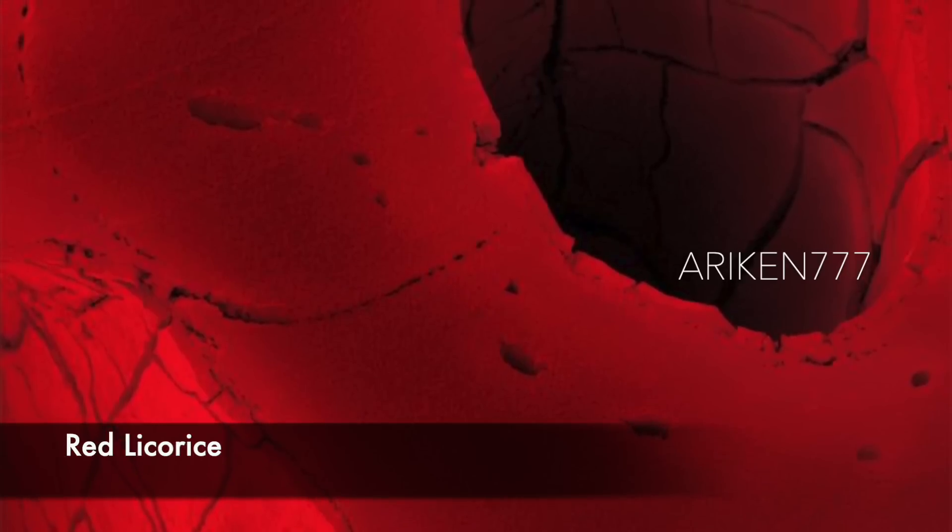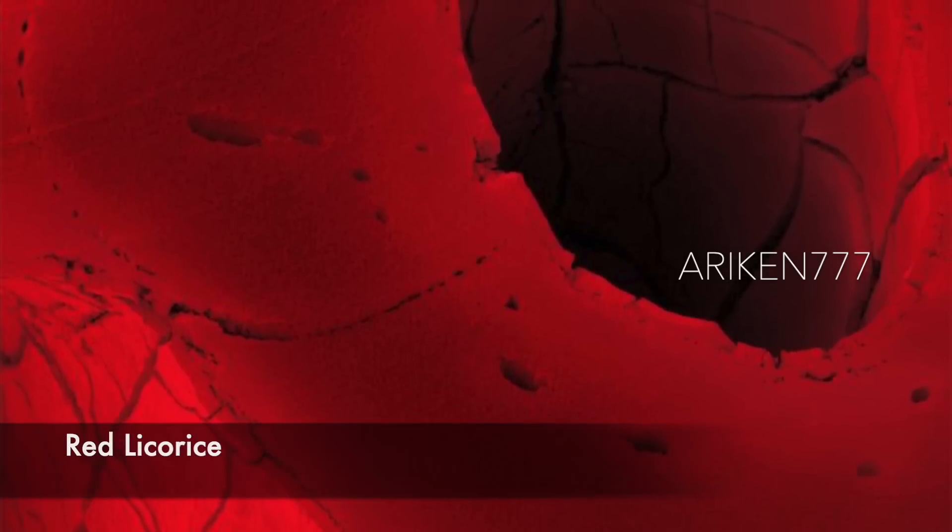Red licorice. Unlike black licorice, which is made from the roots of the licorice plant, red licorice isn't really licorice at all. It's just a red candy which can be made with many different flavorings including strawberry, cherry, raspberry, and cinnamon.